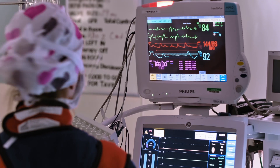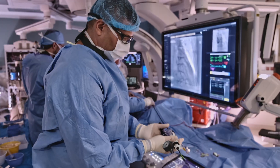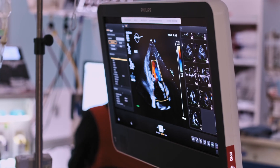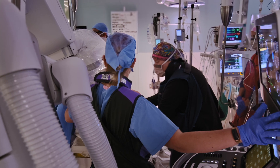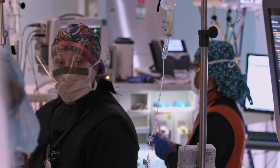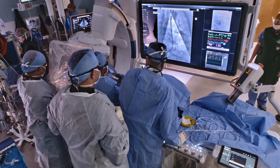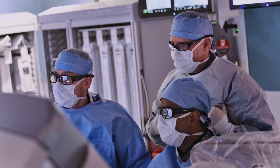The hybrid OR provides unparalleled imaging in the operating room itself. For patients, that means a shorter procedure, less recovery time, and reduced risk for complications. These capabilities are only part of the equation — at Accela, they're placed in the hands of some of the most accomplished heart and vascular specialists in the region.